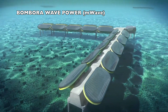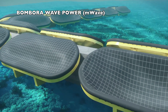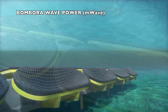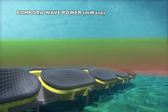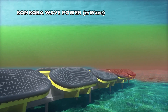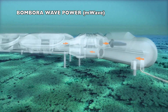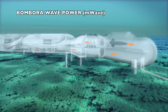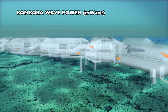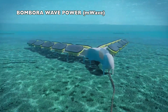Bombora Wave Power is an Australian company developing the M-Wave, a terminator/attenuator solution. The solution relies on cells that can be stacked together to deliver a unit, so the nameplate can be adjusted. Cells pump air towards a turbine. The company is building a pilot unit with 1.5 megawatts capacity in Pembrokeshire, Wales. The units could be installed on the seabed or even on floating wind platforms.